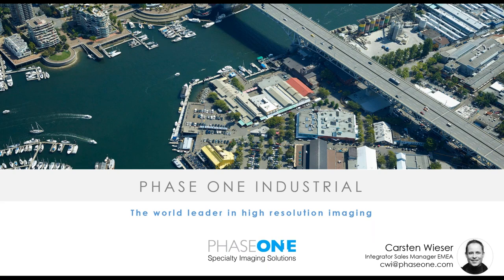GGS has been integrating Phase One Industrial cameras since the very beginning in 2012, and develops, integrates, and supports systems for aerial data capture. Mr. Kemper will show us today some insights into his multi-sensor integration containing Phase One Industrial cameras for power line monitoring and inspection. But before I hand over to Mr. Kemper, I'll do a brief overview of our corporate and products.